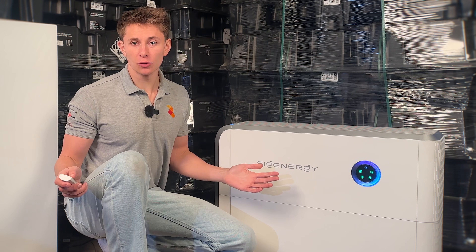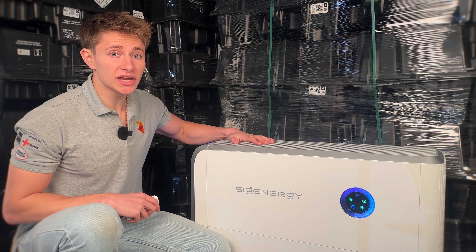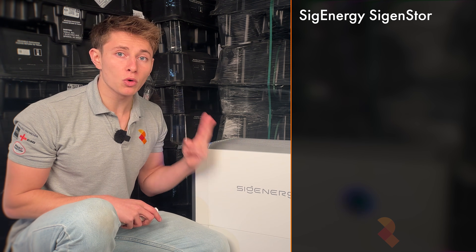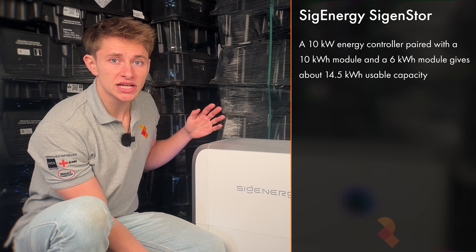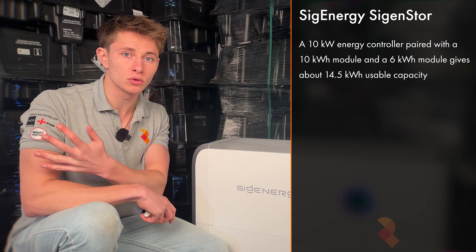But how does it compare to the competition? A SIG Energy system consisting of a 10kWh energy controller paired up with one 10kWh battery module and one 6kWh module would provide about 14.5kWh of usable capacity. That's the closest SIG Energy comparison to the Tesla Powerwall.